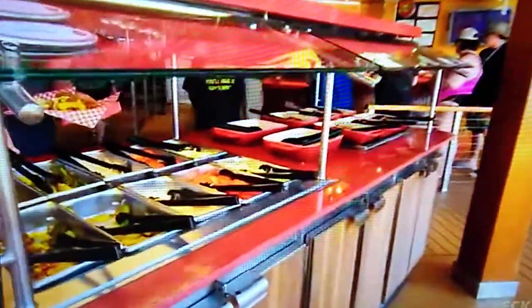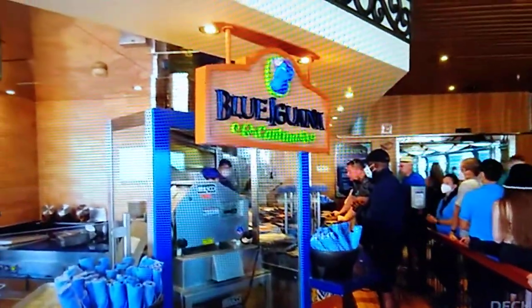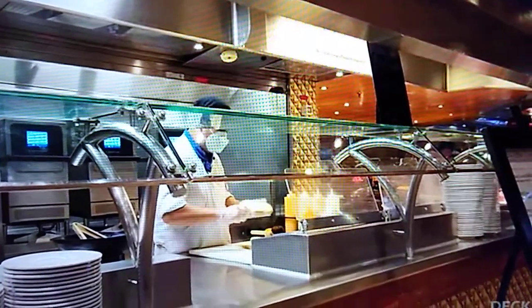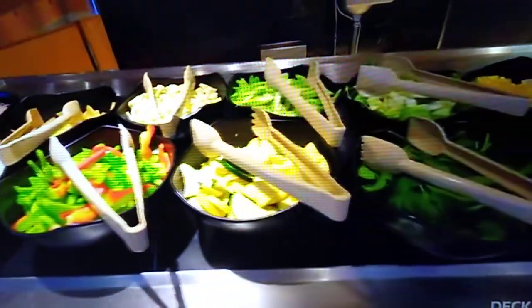Right by the pool is Guy's Burgers and Blue Iguana Cantina, where you can get your burritos and tacos. Deck 10 also has the buffet with inside seating, which is nice and cool. They have a deli, a Mongolian wok, a really nice salad bar, and of course a lot of other food options.